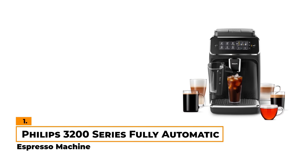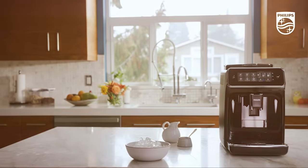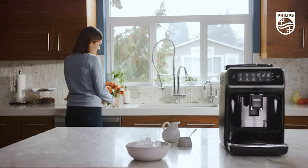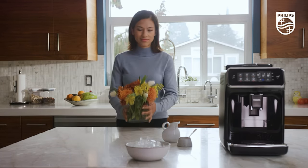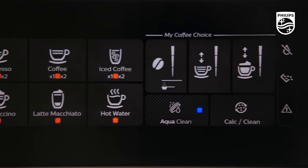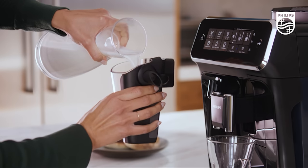Number 1: Philips 3200 Series Fully Automatic Espresso Machine. The Philips 3200 Series is a great choice for anyone seeking a straightforward, highly versatile combo coffee machine. With its simple control panel, you can choose from espresso, coffee, iced coffee, cappuccino, or latte. You can also adjust the strength and quantity of your drink to suit your tastes — no complicated steps or guesswork here.